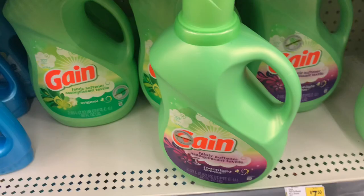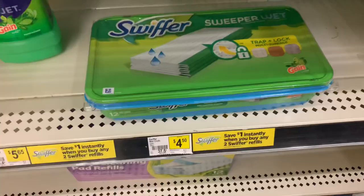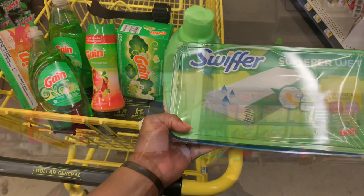Last but not least for our Gain deal, we'll just grab one of our Gain Swiffers, and that is $4.50, and we have that $0.50 off digital coupon. We'll go ahead and ring everything up in this order. And then we have that additional $5.00 savings for the $5 off $30 on your Dollar General app. I did my $5.00 — $19.39 is the total so far. And it just went down again to $16.85.